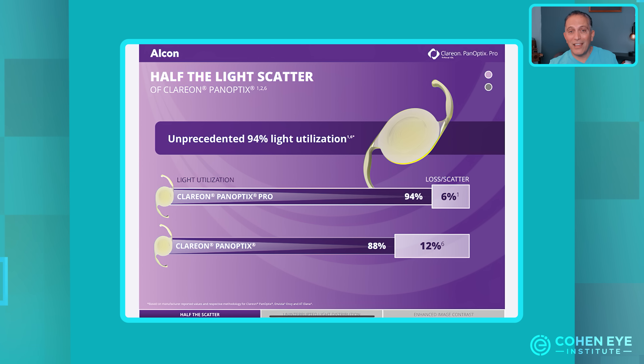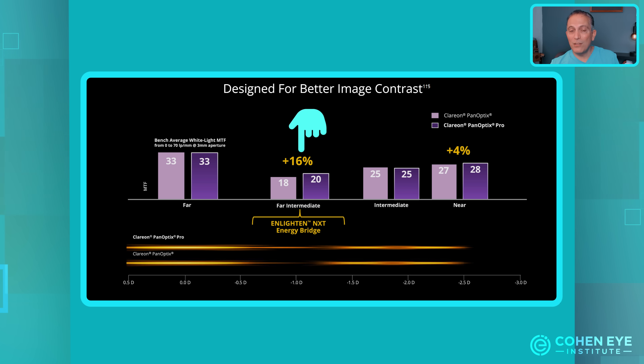The second improvement is a reduction in the scattering of light. The Panoptix Pro reduces scattered light from 12% down to 6%, resulting in a significant reduction in glare and halos in a lens that already had a very low incidence to begin with. The third benefit is a 16% boost in contrast, which is very important for allowing you to see better in low light conditions like reading menus in dim light.